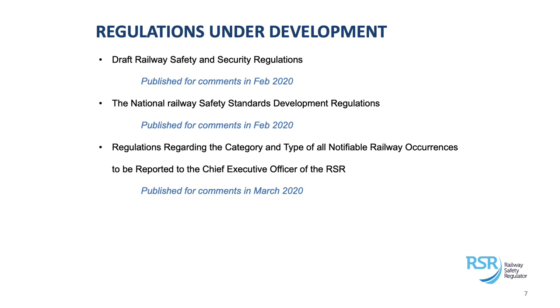Regarding the regulations we are busy developing: one of the reasons we add extra regulatory or enforcement tools is when we encounter various problems in the industry and need means to curb those problems — like security issues or encroachment into the railway space. On the list of regulations under development, we've got a draft Railway Safety and Security Regulation, which has already been published in February for public comments. We follow a standard procedure to develop regulations — one of the steps is to publish regulations for comments through the Department of Transport, and once public comments are received, we address those together with the Department.